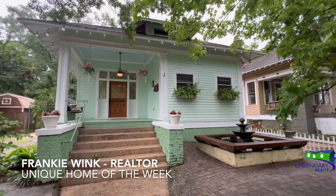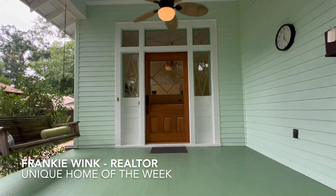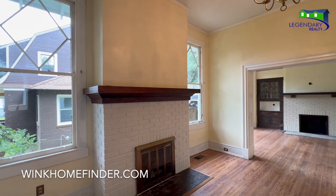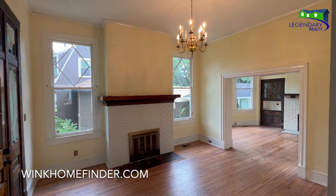Welcome to Midtown Mobile, Alabama. This beautiful, historic cottage is in the heart of Mobile. This home features four bedrooms with three full baths. It's over 2,400 square feet.